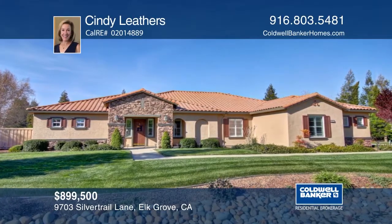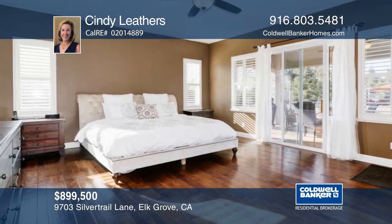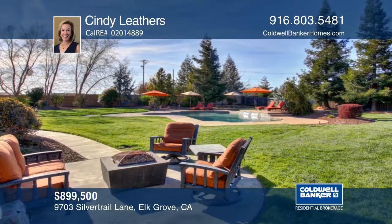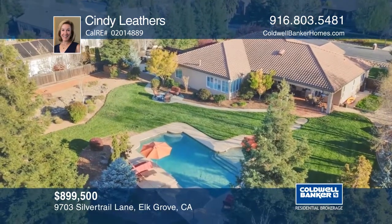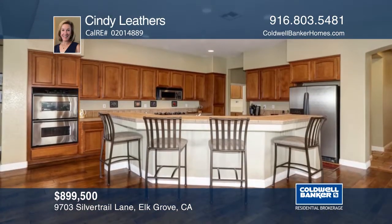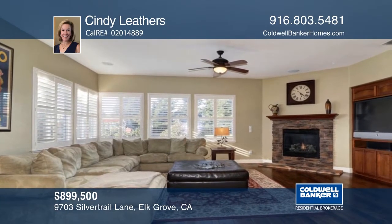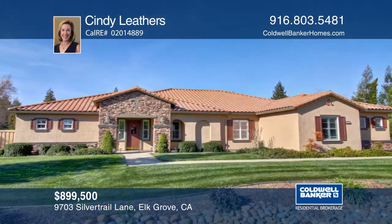This incredible single-story home in East Elk Grove's Silvergate community has four bedrooms, an office, and three full baths. It sits on approximately three-fourths of an acre of beautifully landscaped lot with a resort-style backyard that includes a large pool, bocce ball court, and a covered patio. The big kitchen with island seating opens to the family room with a fireplace, plus a four-car garage with possible RV storage. Cindy Leathers would love to tell you more.